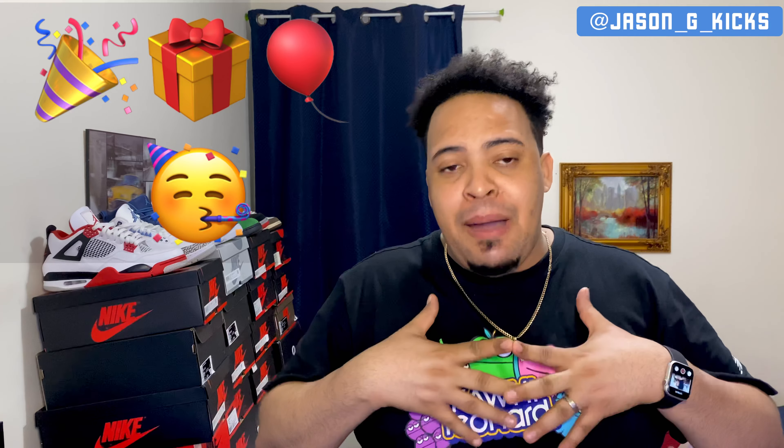Today is a very special day to me because it is my birthday. Yes, guys, January 22nd is my birthday, so I decided to put this top 10 of my favorite silhouette together on my birthday.